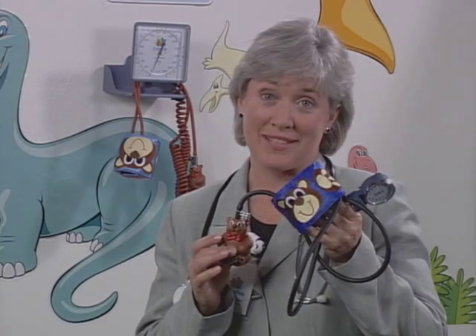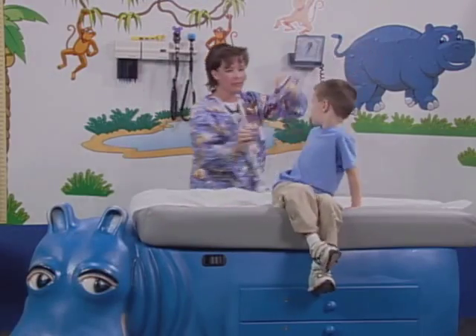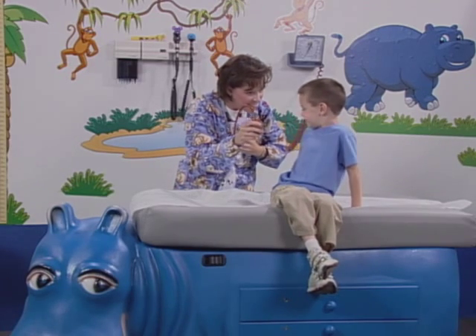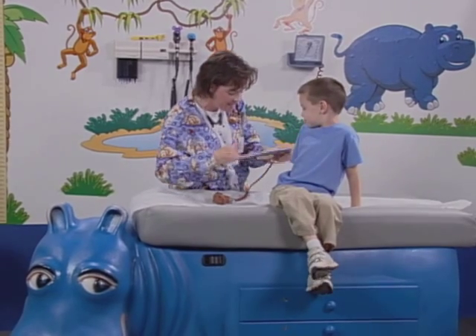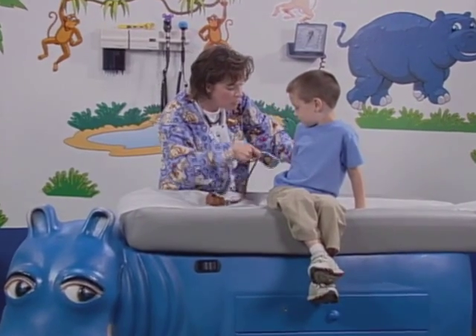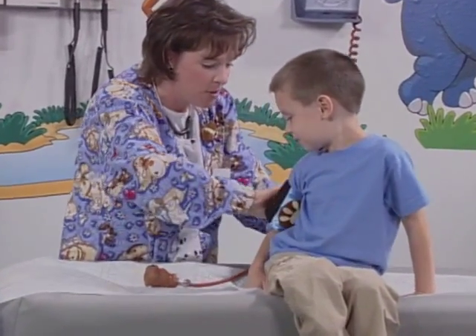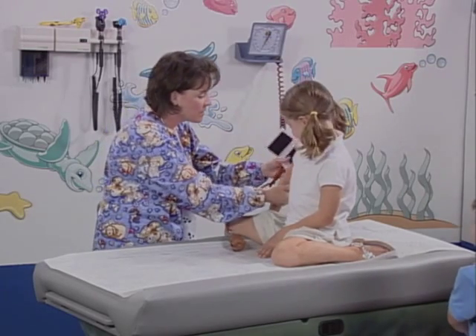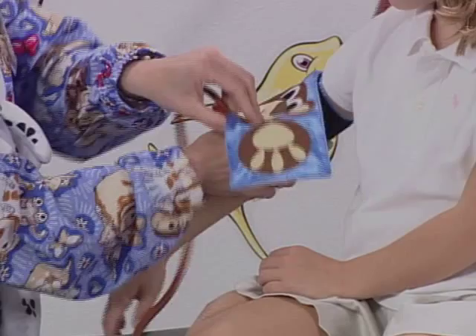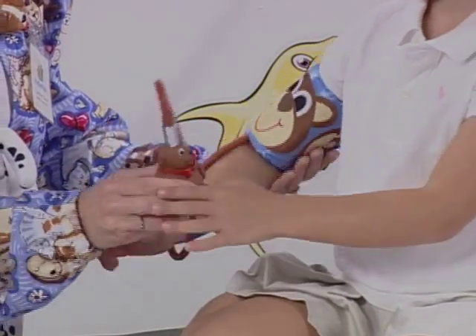Taking a child's blood pressure can become an engaging experience with PediaPals' Benjamin Bear. This is Benjamin Bear. Can you say hello to Benjamin? He loves to give kids hugs. So he's going to hug you right around your arm — can you give him a hug first? We all know that for a young patient, a routine blood pressure check can create anxiety and even alarm. Getting the patient involved in the procedure takes the anxiety out of the exam.